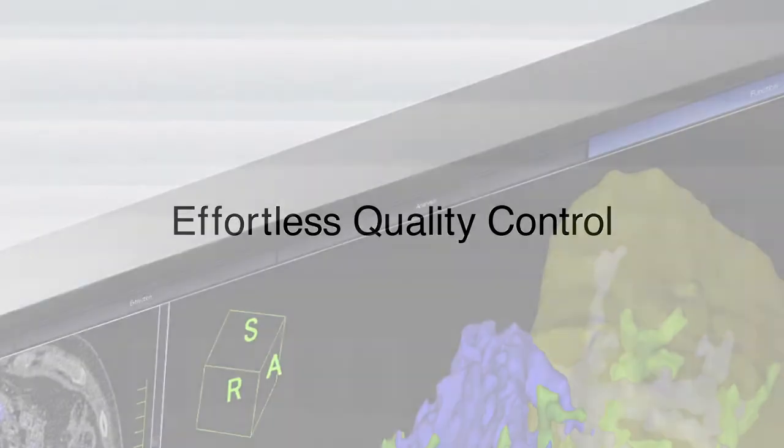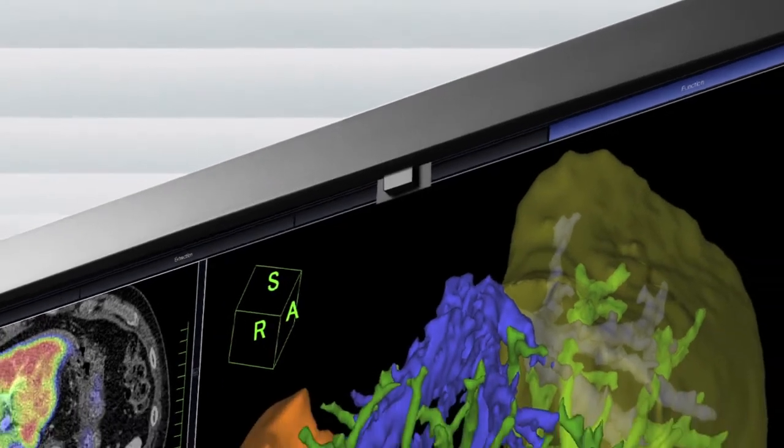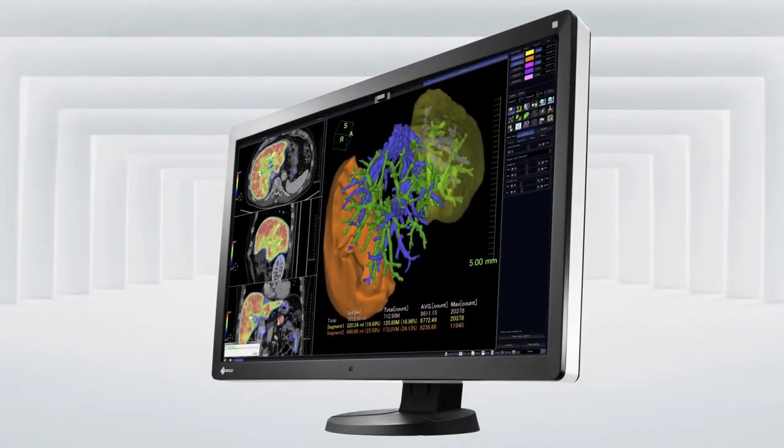With a Multi-Series monitor, the amount of time and effort needed to maintain quality control is drastically reduced. An integrated front sensor built into the bezel performs DICOM Part 14 compliant calibration by measuring brightness and grayscale tones automatically without interrupting the workflow.